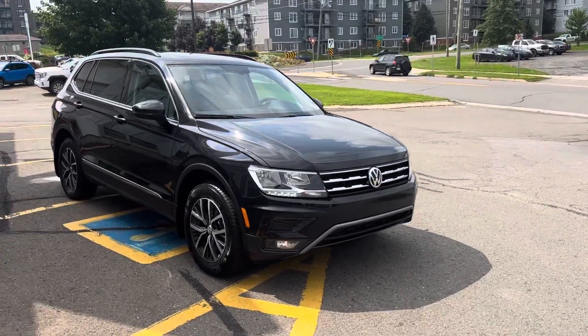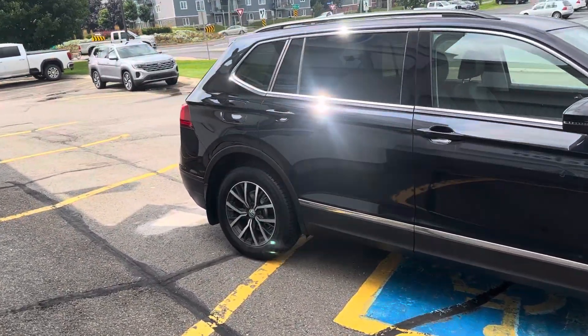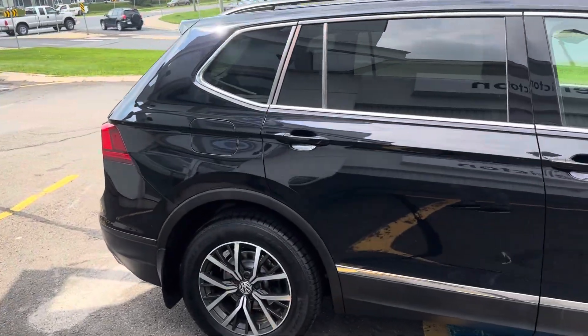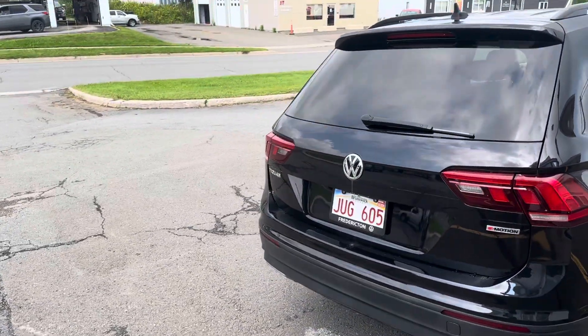Hey everybody, James here from Fredericton Volkswagen. Today I bring you a 2019 Volkswagen Tiguan Comfortline, deep black, panoramic roof, 92,000 kilometers on the vehicle.